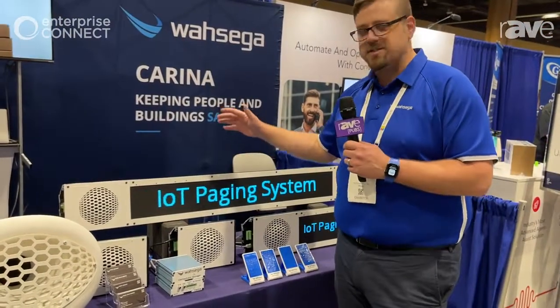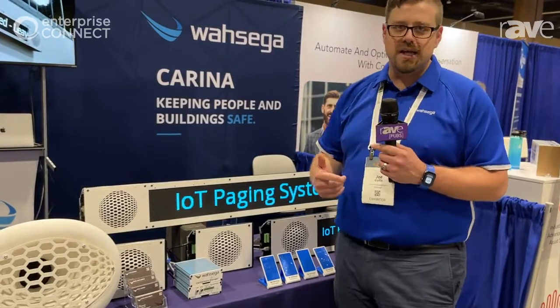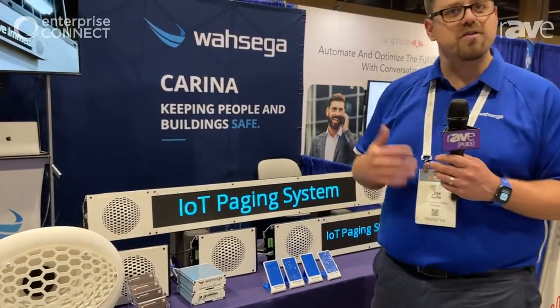Each one, you can attach different IoT environmental sensors to measure humidity, moisture, temperature, things like that.